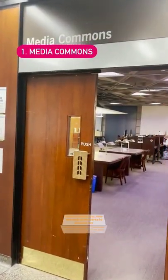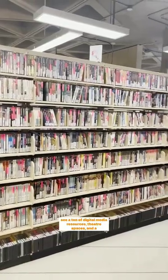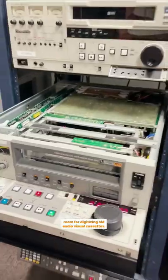Media Commons. This section of Robarts is known for supporting the Cinema Studies program, so you can expect to see a ton of digital media resources, theater spaces, and a room for digitizing old audiovisual cassettes.